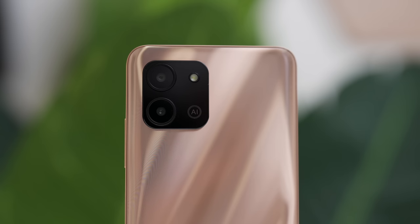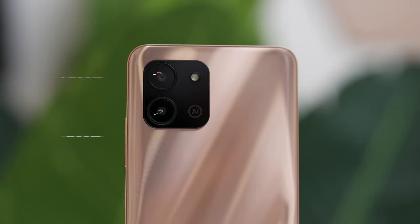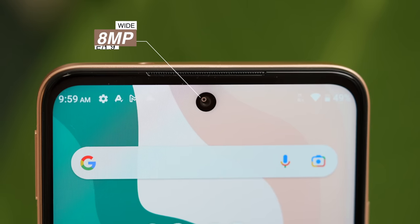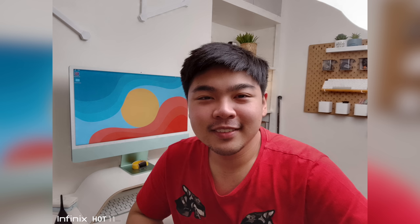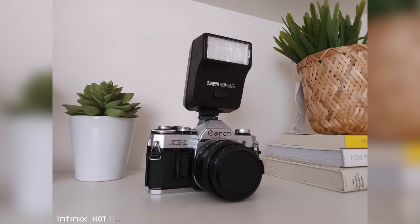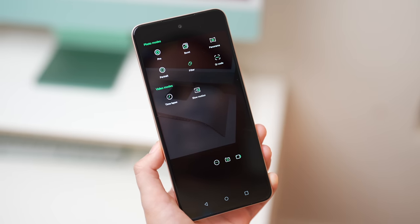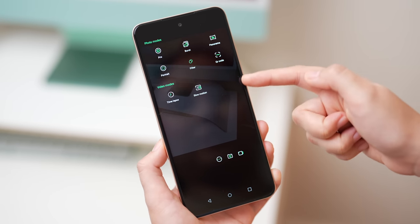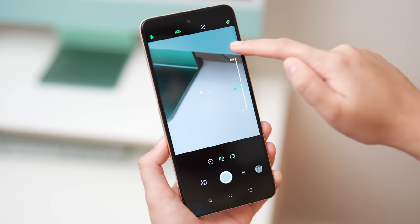In terms of cameras, it has a dual camera setup with 13 megapixels and a 2 megapixels depth sensor, and an 8 megapixels front camera. Both the front and rear cameras are capable of shooting 1080p videos. So far, the camera photos and shots taken today with the Infinix Hot 11 are okay and tolerable. This may not be the biggest selling point of the device, but I can say they are tolerable. The camera menu is a bit different compared to the UI seen on other Infinix smartphones.